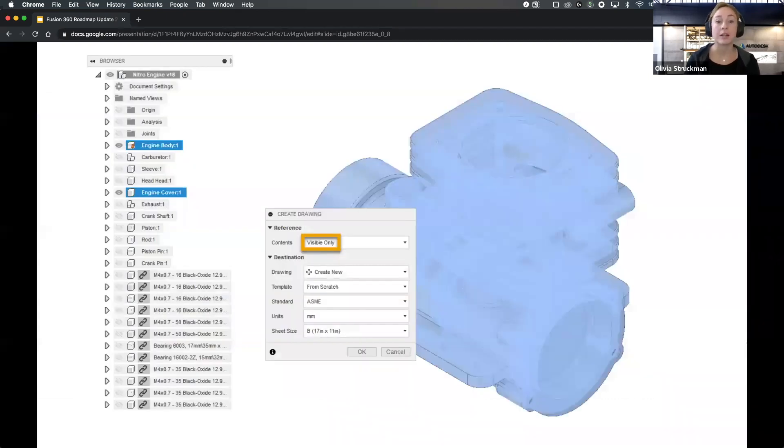We've also added a new creation workflow with a visibility-only reference option. This saves time previously required to select desired components for your drawing — we now capture the intent by looking at the visibility state of your components in the design workspace and letting you create a drawing from what's visible.